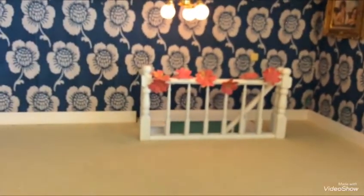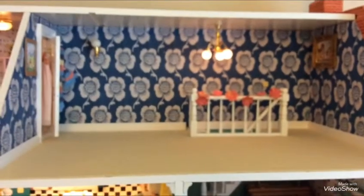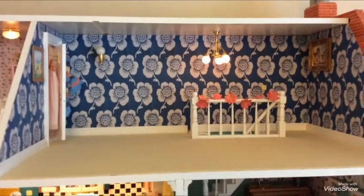I love the stairs and how they come up there. That's kind of like in our attic — the stairs go up like that to a room where people can sleep.